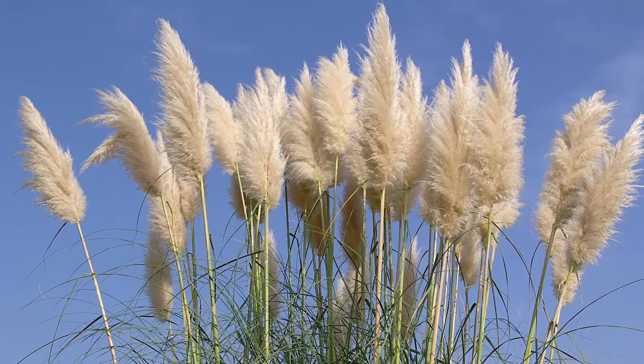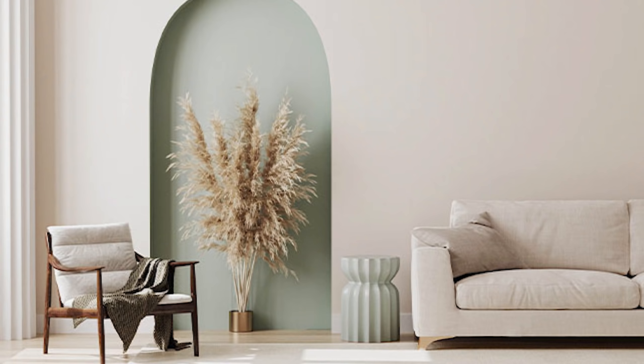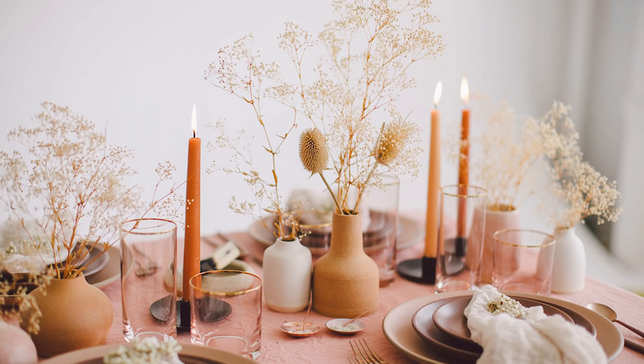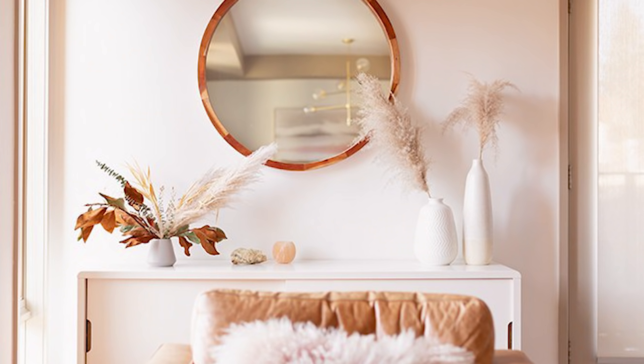Another nature-inspired trend that has been on the rise is the use of pampas grass — there's a lot of it where I live and every time I see it I scream in the car. This trend is evolving beyond just pampas grass into the use of all sorts of dried foliage indoors. The soft neutral hues of dried foliage pair beautifully with the earthy color palettes discussed earlier, and the delicate organic shapes fit perfectly in warm minimalist interiors. Dried foliage is essentially the perfect accent for a 2021 interior.